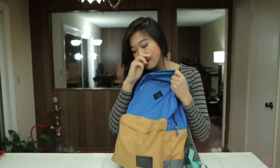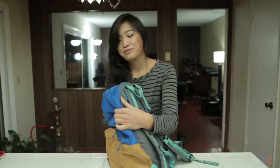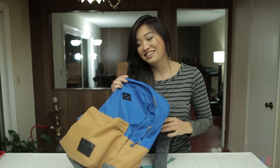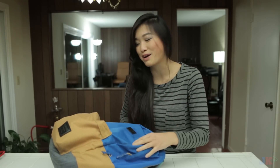Blue is definitely my favorite color. Then it comes to like yellow or orange. I like all colors basically. This is going to be very interesting because we're both going to figure out what's in my backpack.